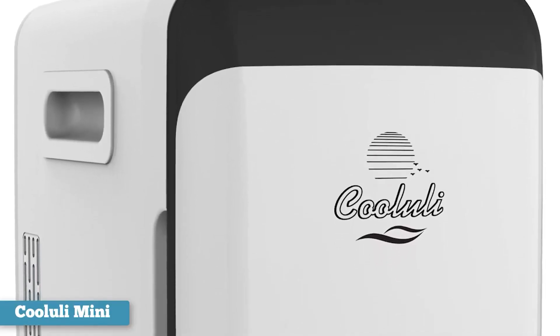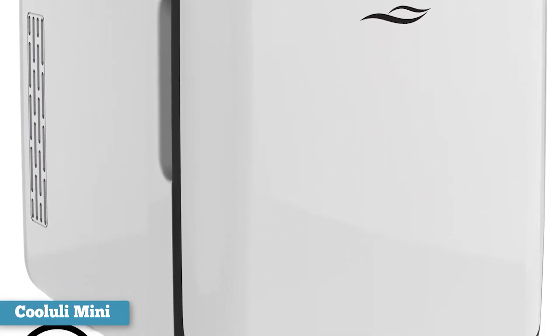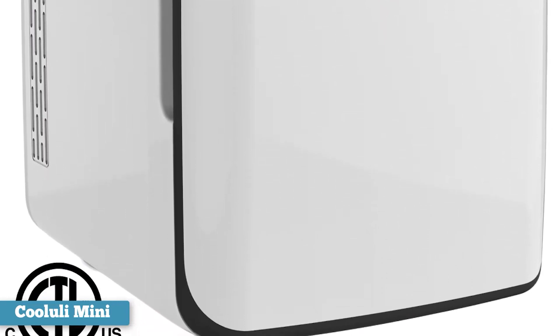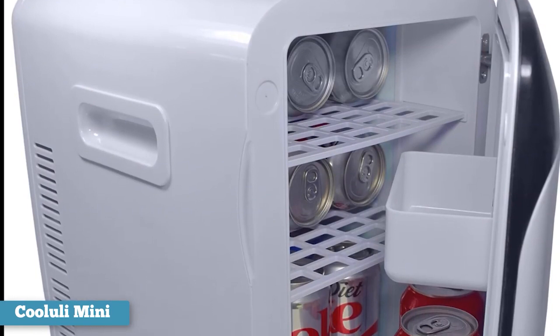By boasting a cigarette lighter adapter and a six-foot-long cord, your favorite new appliance can easily fit in the back seat of your vehicle. That makes this versatile mini-fridge a must-have addition to any camping trip or long drive to your family's next vacation destination.